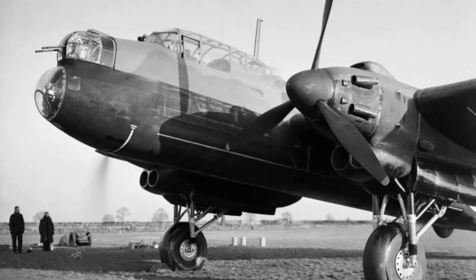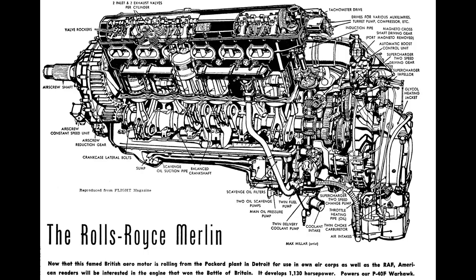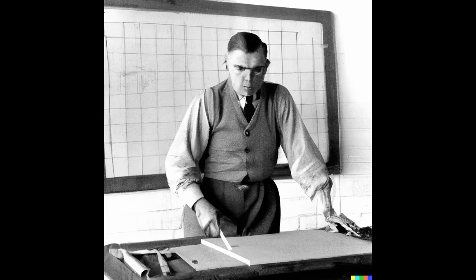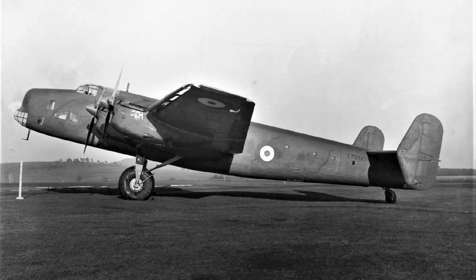Although the primary aircraft of the contract, the Avro Manchester, would continue with the Vulture, the Ministry wanted the second string Handley Page plane to experiment with using four of Rolls-Royce's other engine, the Merlin. Although the designers were not happy, they went back to their drawing boards, and by the end of the year they had mock-ups, and by March 1938 they were building two prototypes. The Ministry was so pleased with Handley Page's work that they ordered 100 of the new airplane right off the drawing board.